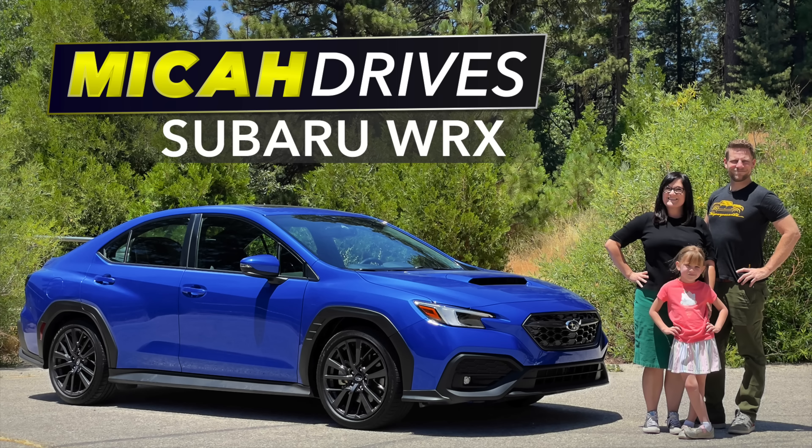When we did our video with the Subaru WRX, I noted that you could not get those active safety features in a manual-equipped WRX. Some people said you can't do it with a manual — oh, can't you?